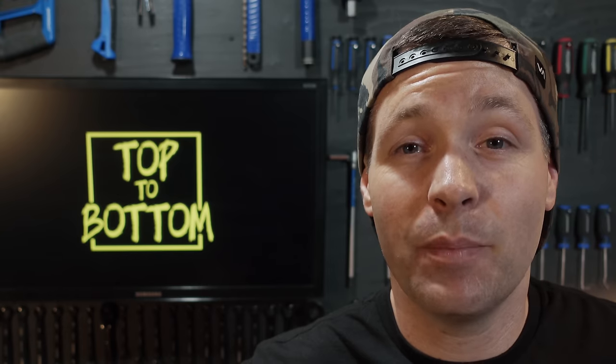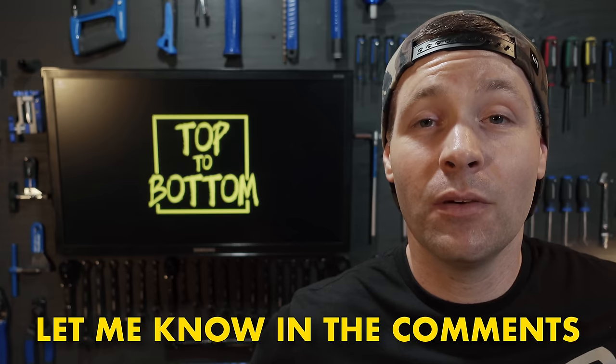If you don't see the bike you're looking for in the video, or you think I made a huge mistake by not including a specific one, let me know in the comments below.